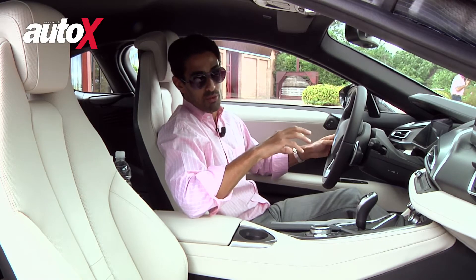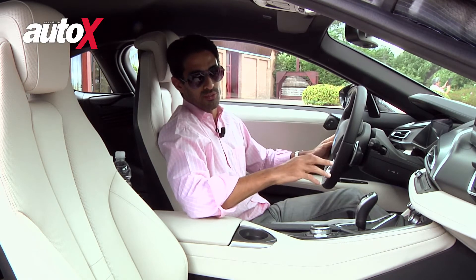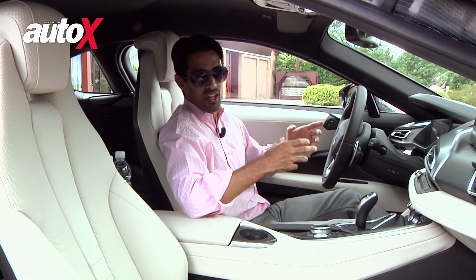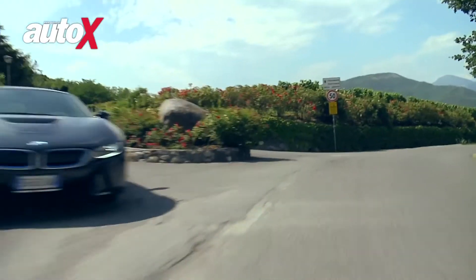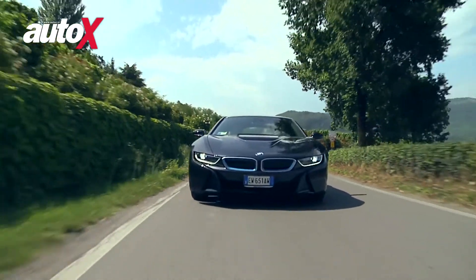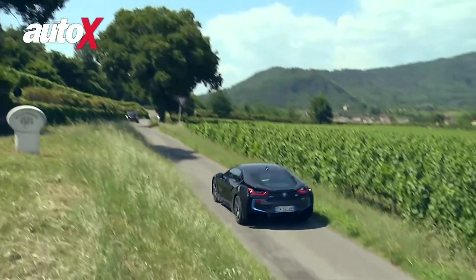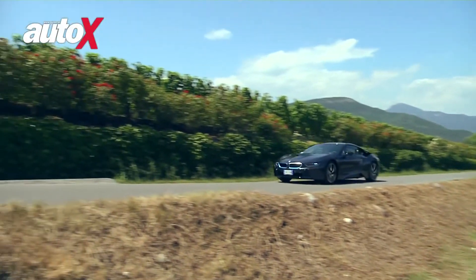Both of these work incredibly seamlessly to power this car to 100 kilometers an hour in 4.4 seconds and a top speed of 250 kilometers an hour. These are impressive figures, but what is most impressive is the way this car goes down the road. All of this incredible technology blends together seamlessly to give you an incredible driving experience. It feels like nothing that you've ever driven before. The center of gravity is the lowest amongst any production BMW.